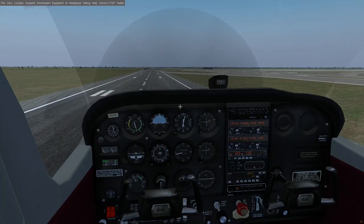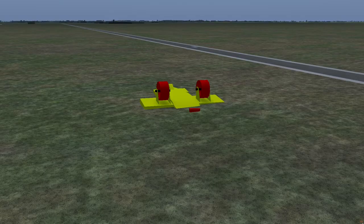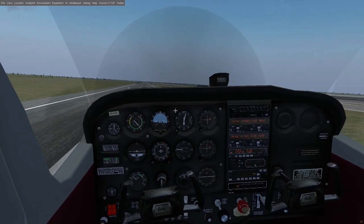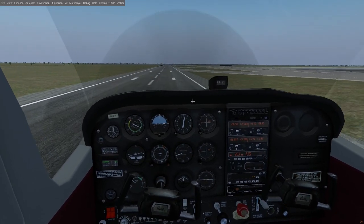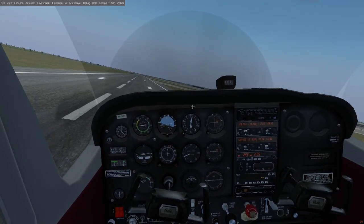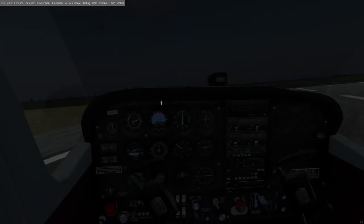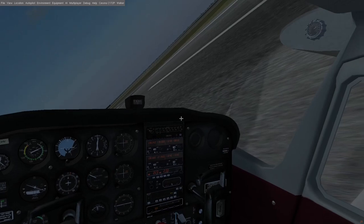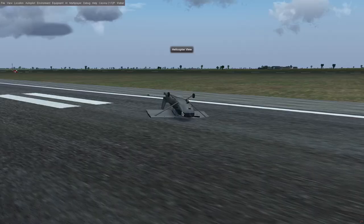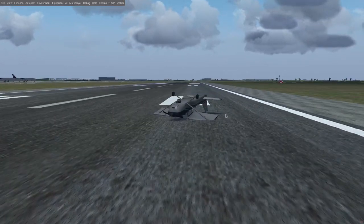I also tried to land the Cessna C172P facing into the wind. The toy plane earlier bounced around and landed inverted with its pilot's head under the ground. Let's see how that turns out with the C172. Ouch! Well, looks like that's how we land. This is why you don't fly small airplanes in high wind, people.